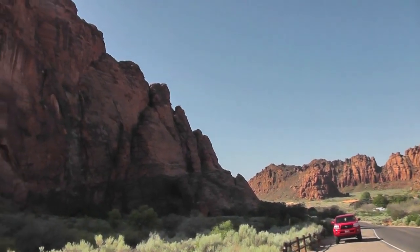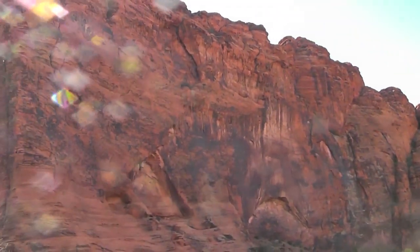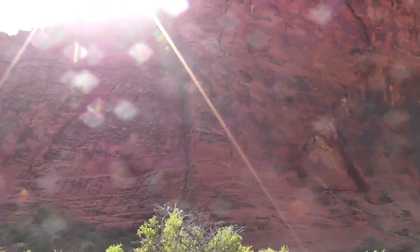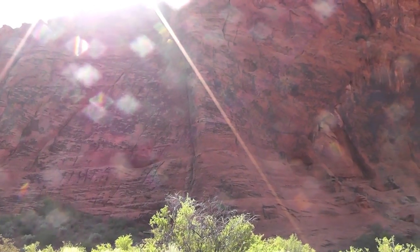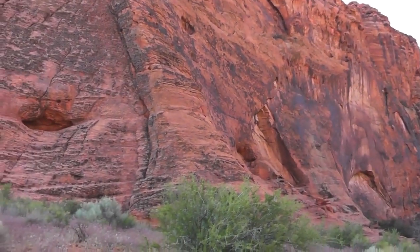Let's see if we can get some of these climbers here. They're right in the sunlight — let's see if we can get a better angle out of the sun.